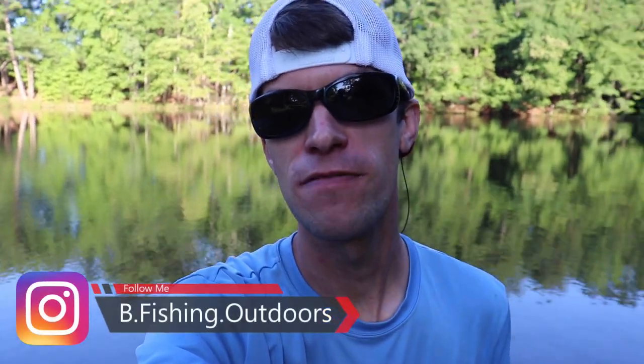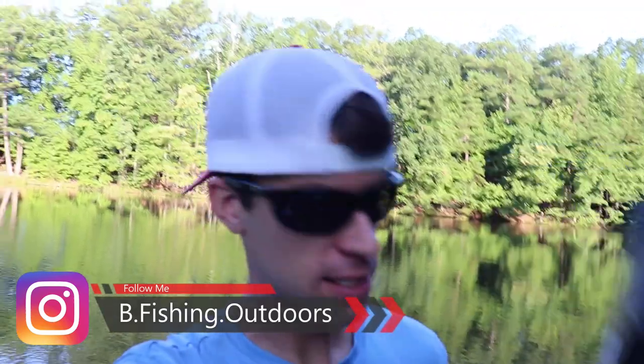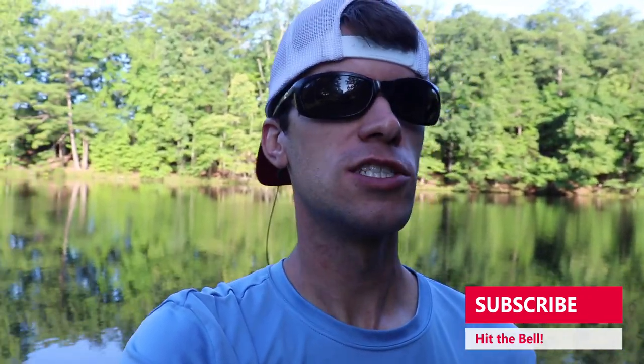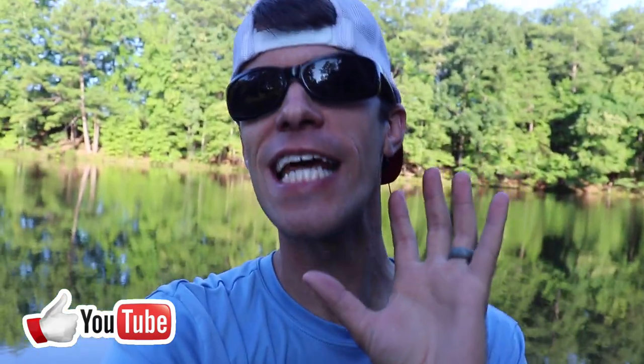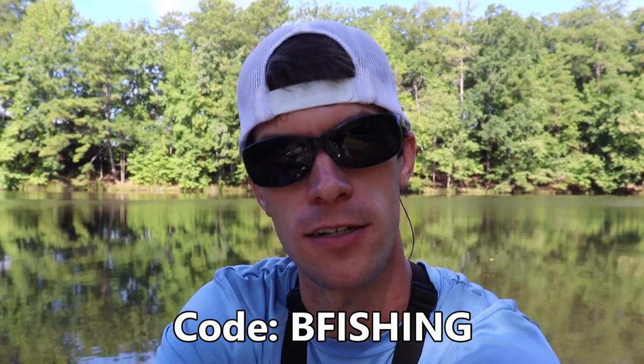Welcome back to another episode of Bee Fishing. Today's video is sponsored by Mystery Tackle Box. Every month, Mystery Tackle Box bundles their best baits and brands and ships them right to your door. It's a subscription-based service covering bass, panfish, inshore fish, walleye, and pretty much anything you can think of. Use the code 'bee fishing' at checkout and get your first box for as little as ten dollars.